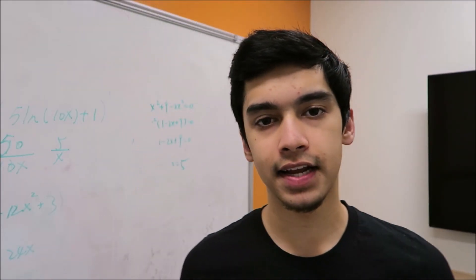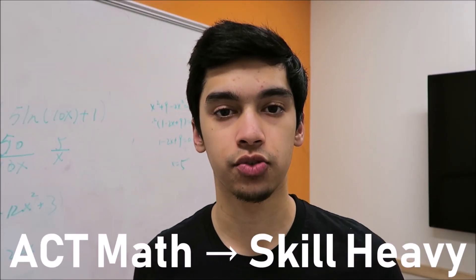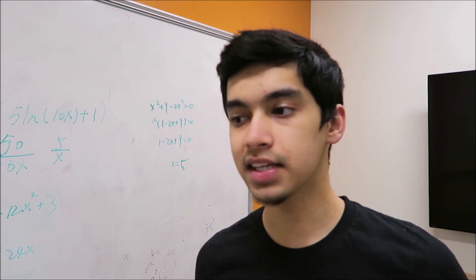ACT math is a skill-heavy section, which means you're going to be tested on certain skills and mathematical facts and techniques that you're expected to know outside of the exam — things you should have learned in school. Things like that a triangle has 180 degrees, that you can factor a quadratic equation, or that a sine ratio equals the opposite side over the hypotenuse. Easier math problems will test you on easier skills and harder math problems will test you on more complex or more challenging skills.